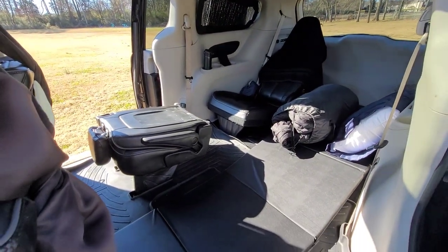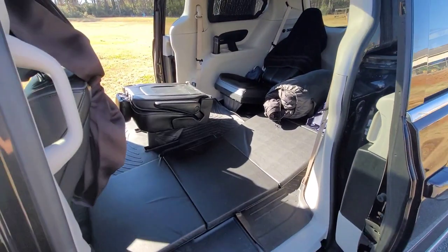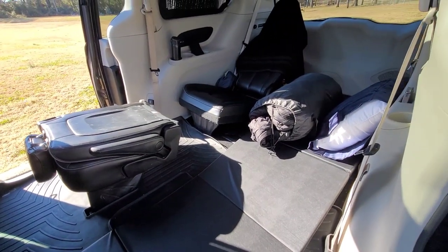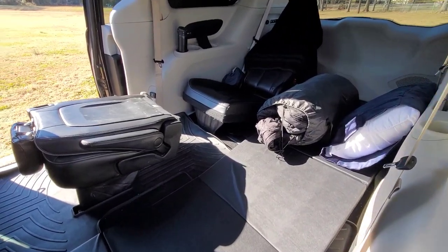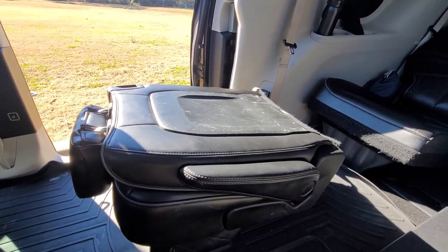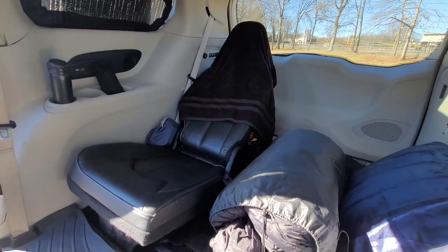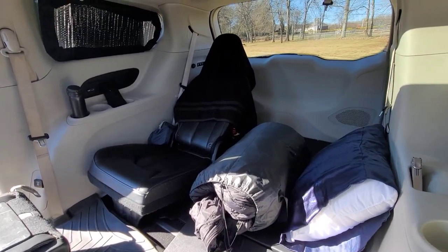Now let's go inside and talk about how I have my van set up. This is a pretty nice van — it has a lot of creature comforts: heated seats, leather seats, and I take advantage of them wherever I can. One of the big things I do is use the stow-and-go flip-down seats. This becomes my desk right here. In the back, I have a seat — this is where I sit during the day. If I'm not sleeping and I'm sitting in the back, this is probably where I'm spending my time.